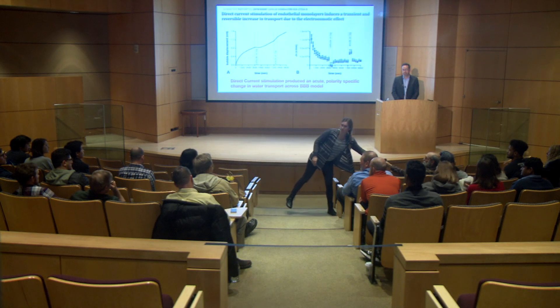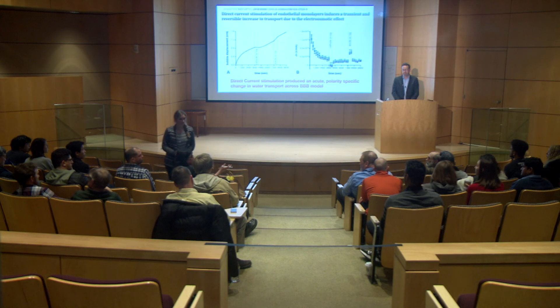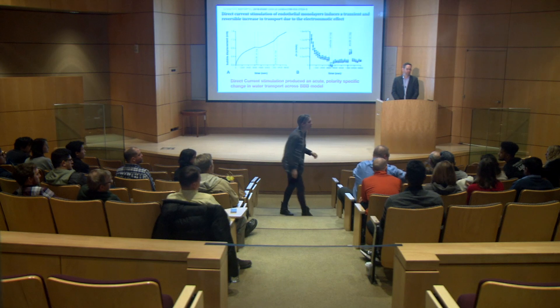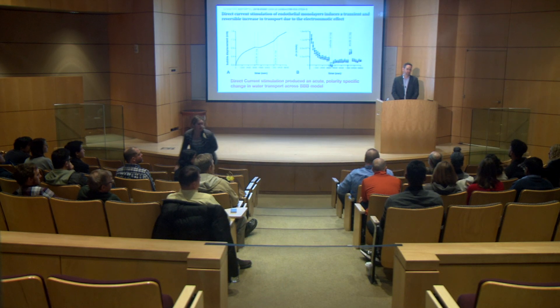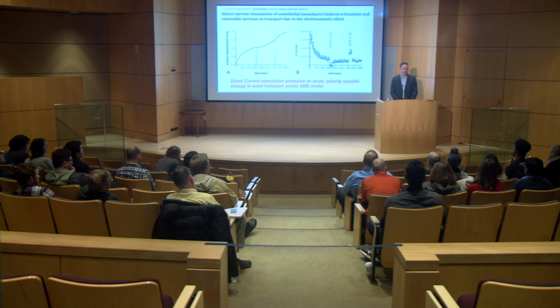We're going to take one more question. Question: Do you know what's going on with the ionic composition inside and outside of the cell due to this electroosmotic effect? Generally you don't want to violate electroneutrality.